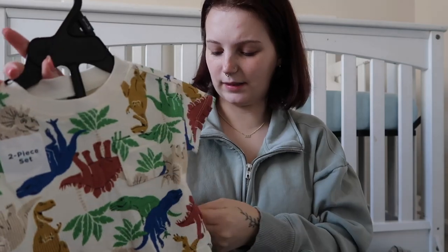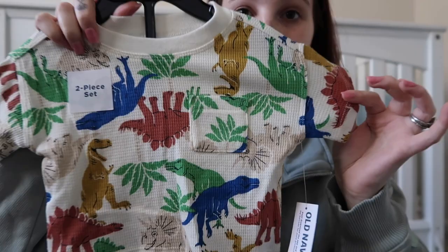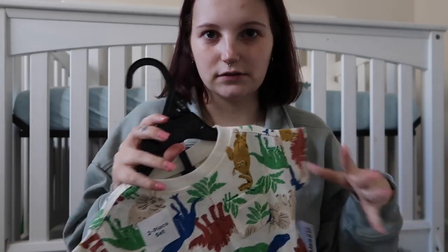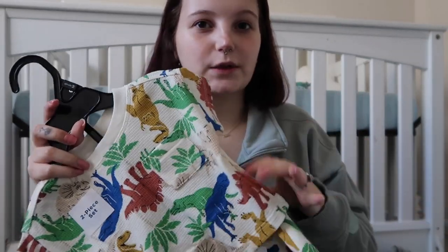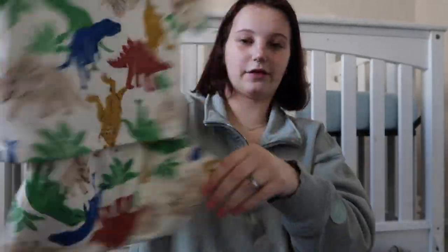I also got this little two-piece set from Old Navy — I believe it was on sale. It's got dinosaurs on it. A lot of boy stuff has like tacky ugly dinosaur prints, but I do like dinosaurs so when I see a cuter one like this I'll get it — a little t-shirt with shorts to go with it. Old Navy's baby clothes for spring and summer this year have some pretty good gender-neutral or boy options that I really love.